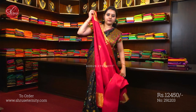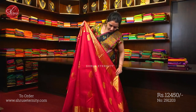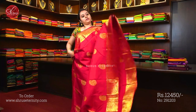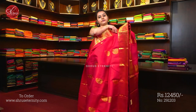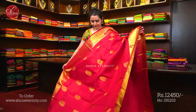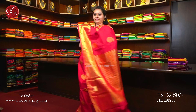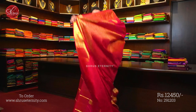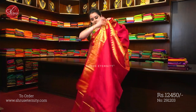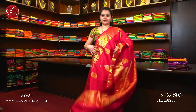Saree number 35, priced at 13880, with saree number 32, priced at 12450. A nice blood red with manga butas which have got peacocks in them, and the whole border has very pretty round peacock butas — jerry-woven round peacock butas — throughout the body. A very pretty saree with a fully jerry-woven pallu, very intricately woven, traditional pallu, with a plain red colour blouse.